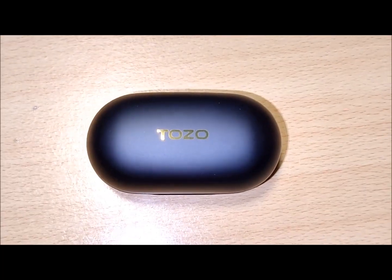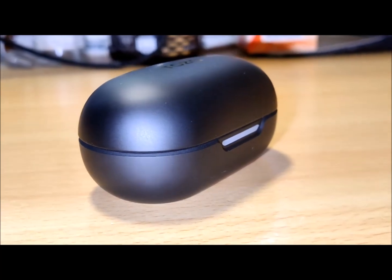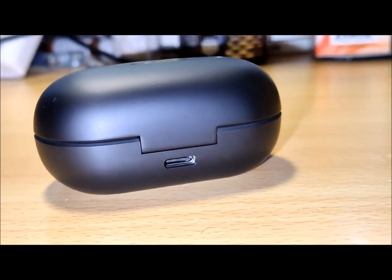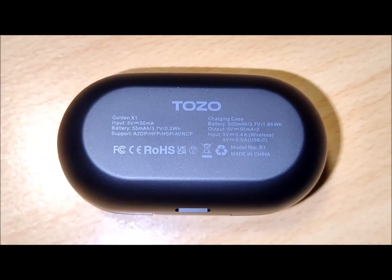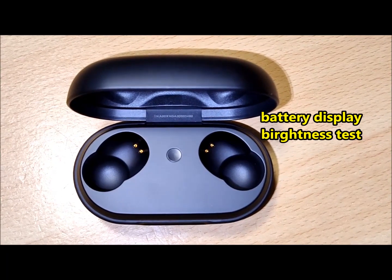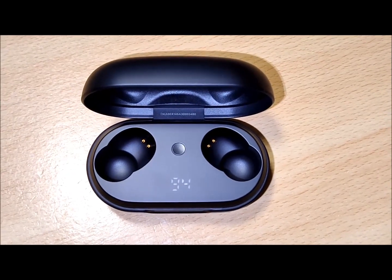These modes can be enabled via the Tozo app. The app features soothing ambient sounds, a battery-level indicator for each earbud, a hearing test, and a 10-band EQ with 16 customizable presets. The app doesn't require you to sign up for an account and it's easy to navigate.